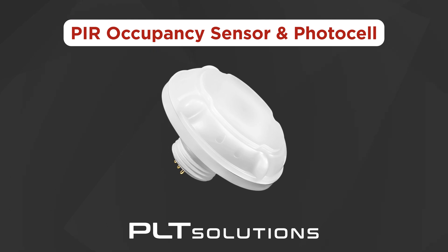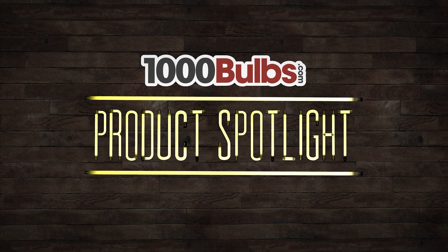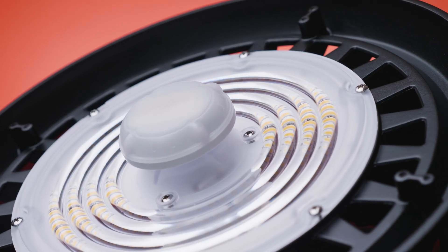Get big-time performance at attractive prices with the easy-to-install PIR occupancy sensor and photocell from PLT Solutions, found exclusively at 1000bulbs.com. Designed to work with select 100, 240, and 300 watt PLT Solutions UFO high bays.